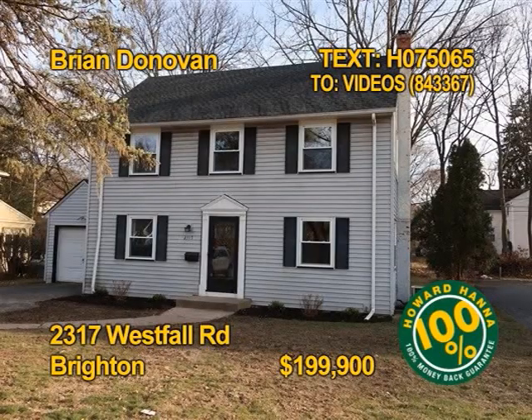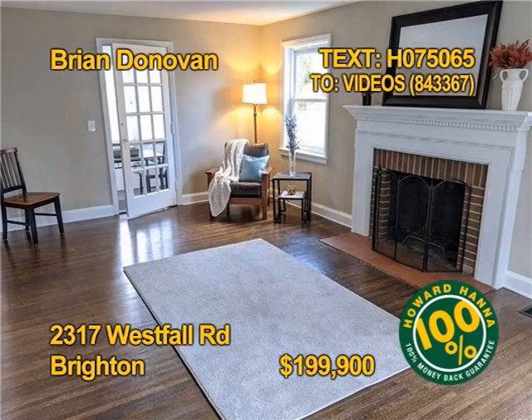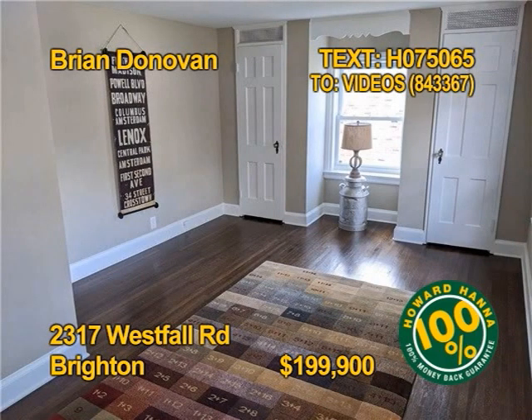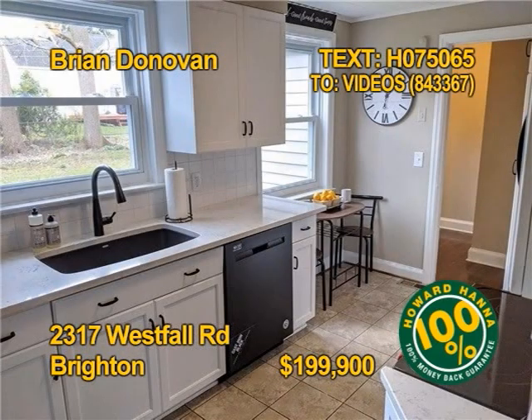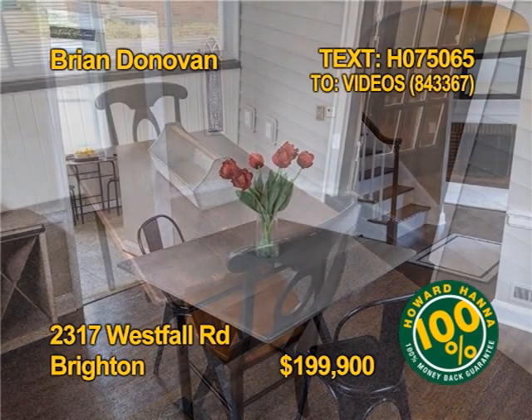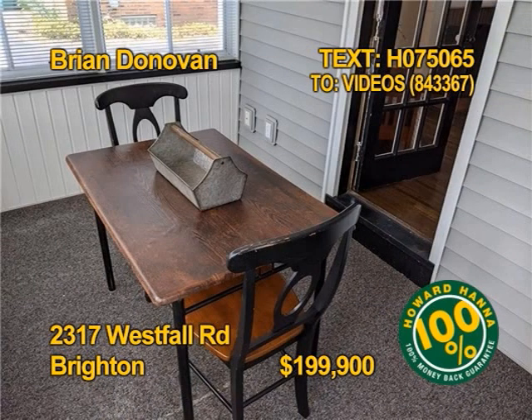This Move-In-Ready Colonial is in a fantastic Brighton location and offers a home warranty. Three bedrooms, one-and-a-half updated baths, over 1,400 square feet on a large lot. All appliances stay, even the washer-dryer. This freshly-painted home offers many updates. Come and see it. Contact Brian Donovan today.